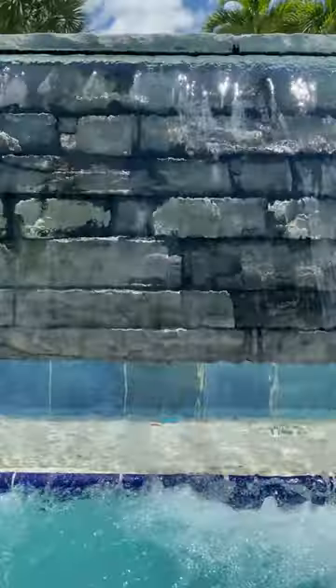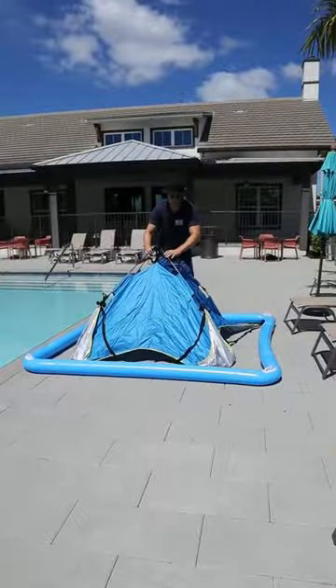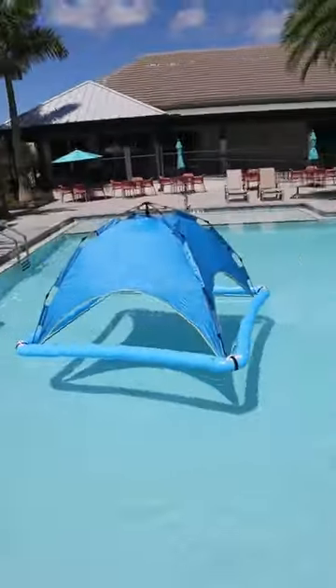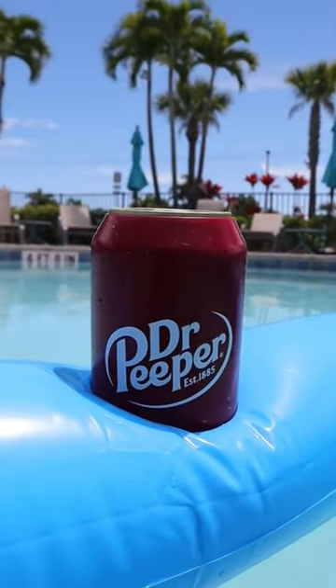Summertime poolside hacks. If you love being in the water but don't get shade, this floaty has a pop-up roof that turns it into a floating tent so you can bring shade onto the water and stay inside as long as you want. It has a slot for your drinks as well.